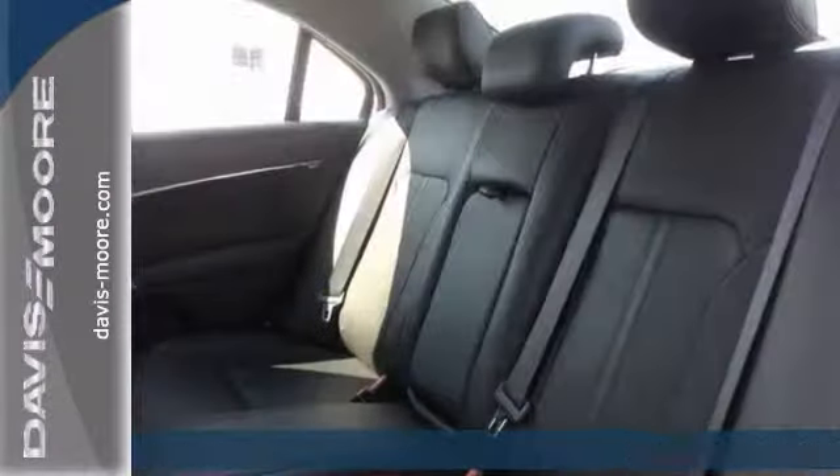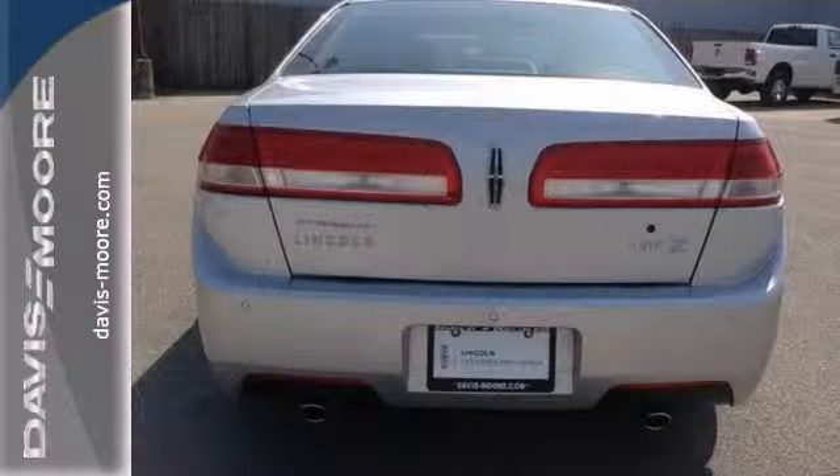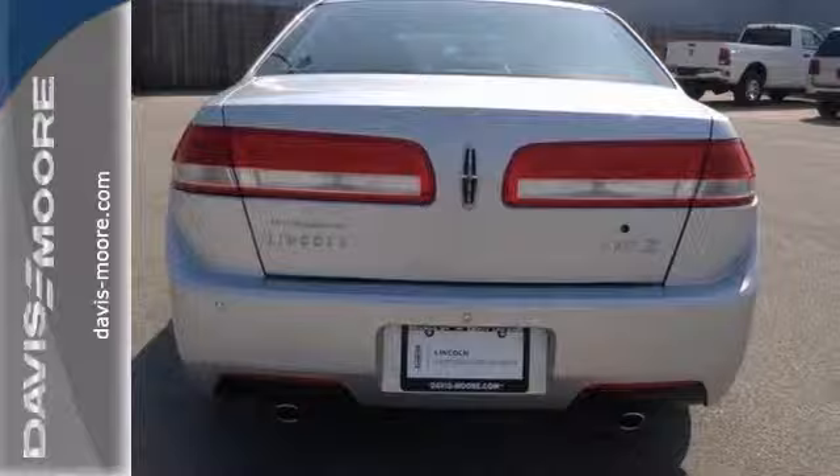It comes equipped with Bluetooth, premium sound with a CD changer and satellite radio. The heated and cooled leather seats and parking sensors make this one hard to pass up.